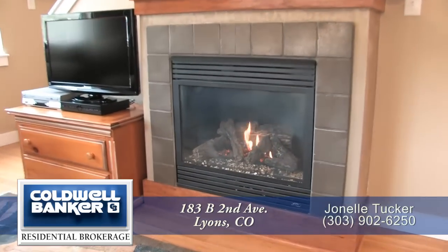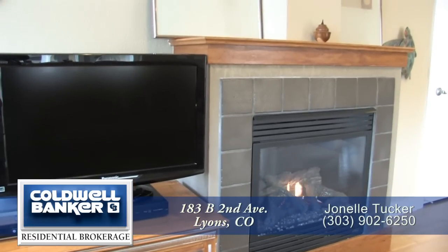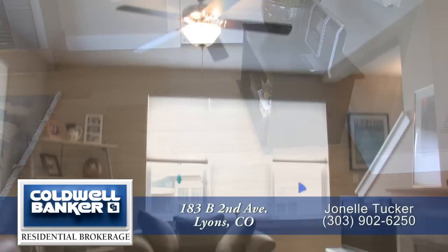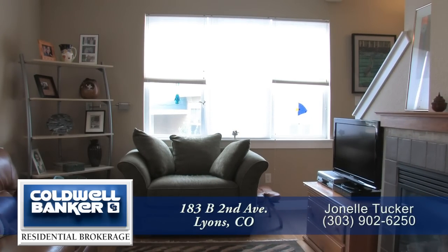One of the focal points of this room is the gas fireplace with tile surround, which is unique to this home since it was originally the model. There are beautiful bamboo floors and high ceilings throughout much of this level, and you'll appreciate the custom paint and large windows here in the living room area.